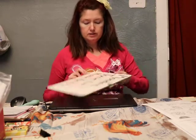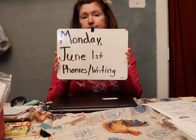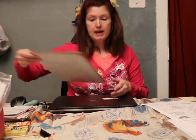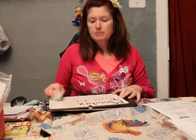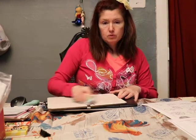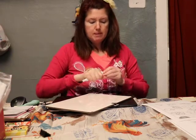Hey boys and girls, phonics and writing for Monday, June 1st. We worked on blends last week — where two letters put together make one sound. We're going to practice a few before you do your page.